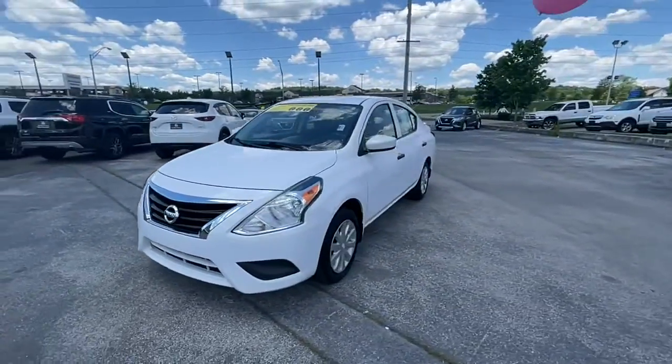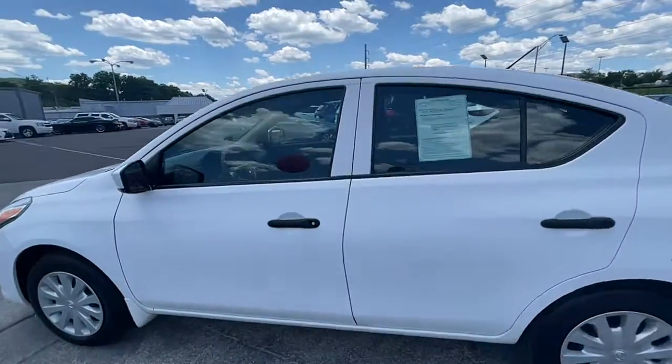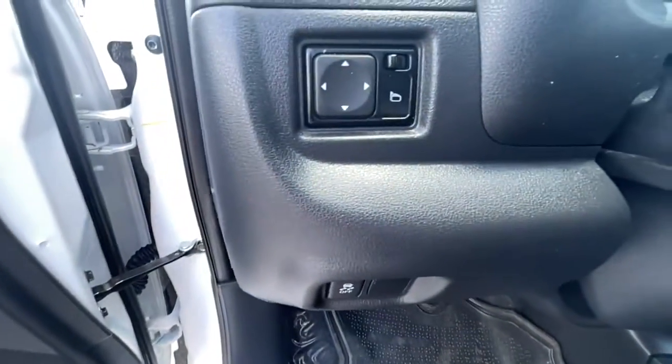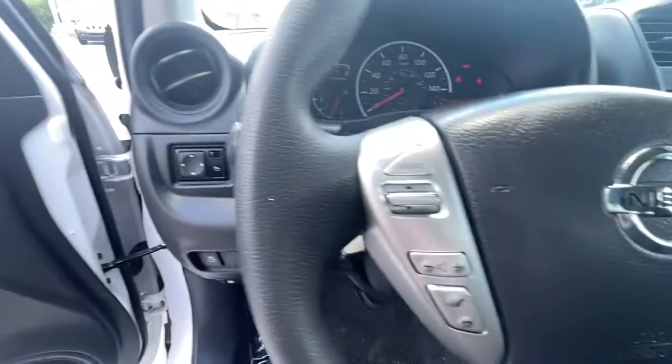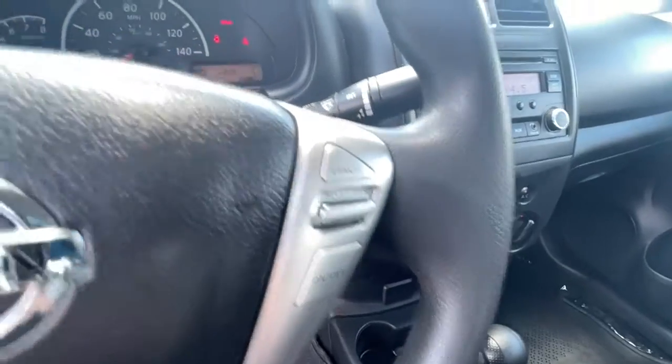The following are some of this vehicle's highlighted options: Bluetooth connection, steering wheel audio controls, stability control, rear spoiler, traction control, intermittent wipers, temporary spare tire, passenger vanity mirror, variable speed intermittent wipers, and adjustable steering wheel.